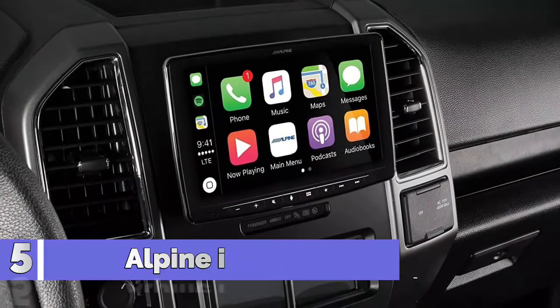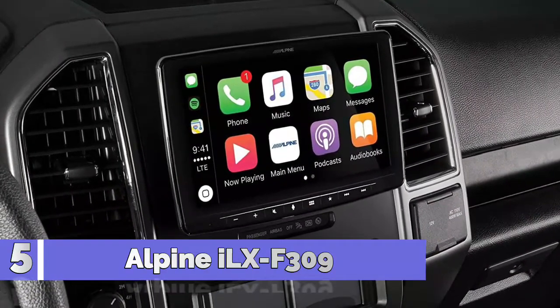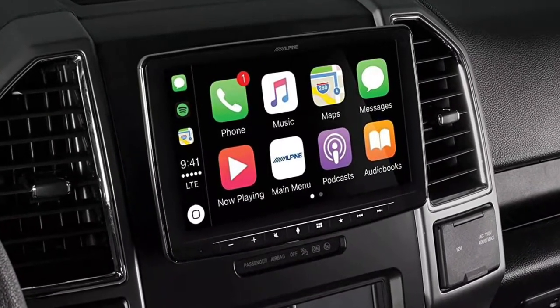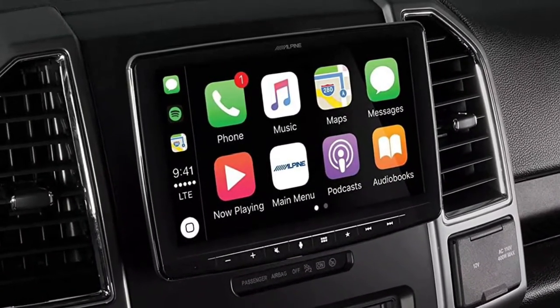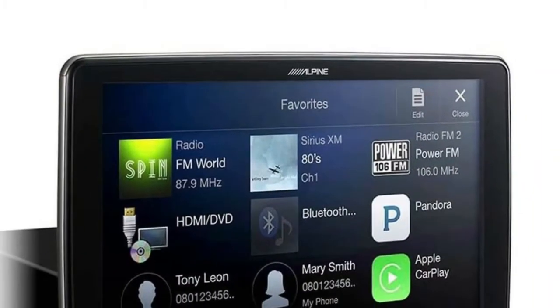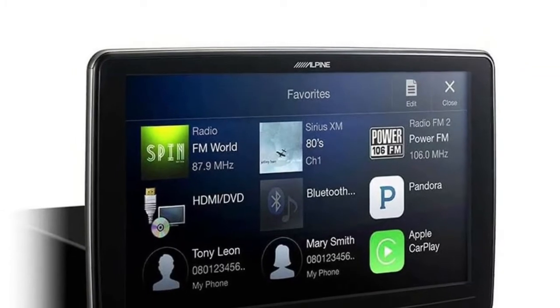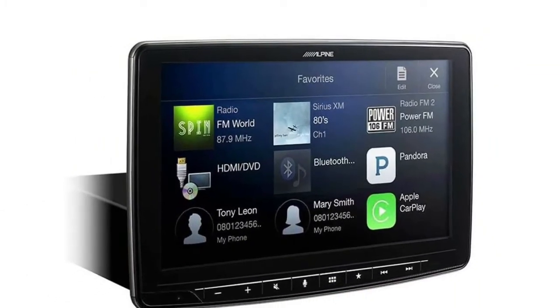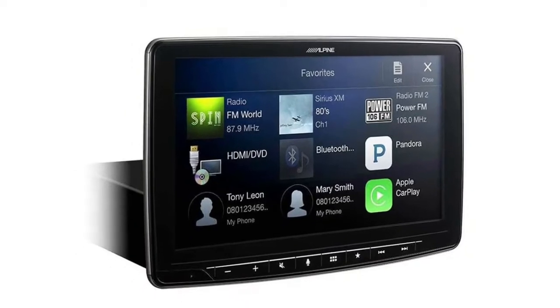Number 5: Alpine ILX-F309. The ILX-F309 has Bluetooth wireless technology with audio streaming, a built-in HD radio tuner, and is Sirius ready. It uses a 1DIN chassis for installation, but the screen hovers in front of the vehicle's dash, allowing the oversize screen to be added to a variety of vehicles without the need for custom installation.